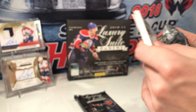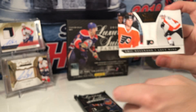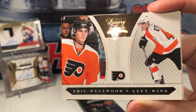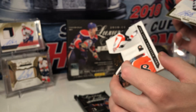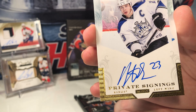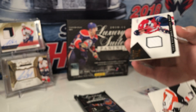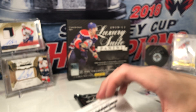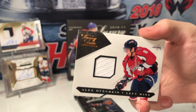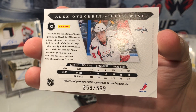So we have a decoy in this one — there goes the decoy — rookie of Eric Wellwood. We have a private signings of Dustin Brown — not too shabby. And we have a jersey card. I guess the jerseys are numbered on the back, so I'm going to have to look at the other ones. Jersey of Alex Ovechkin, that is number 258 of 599.